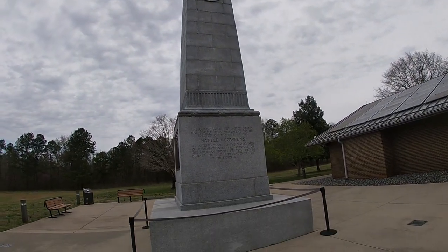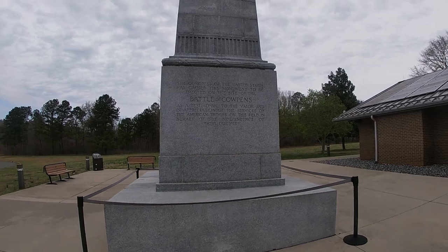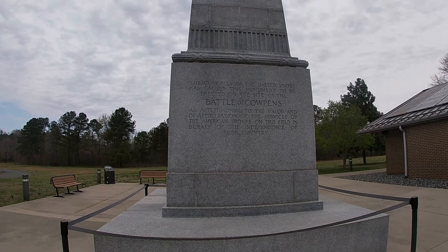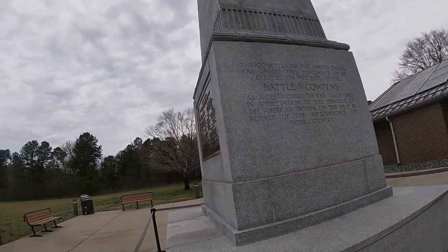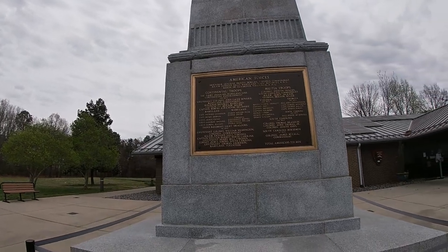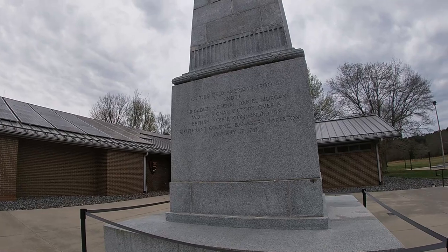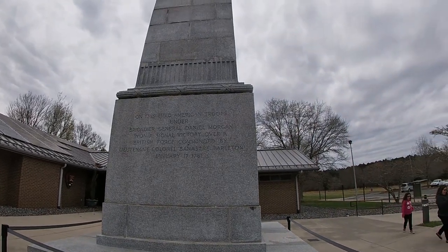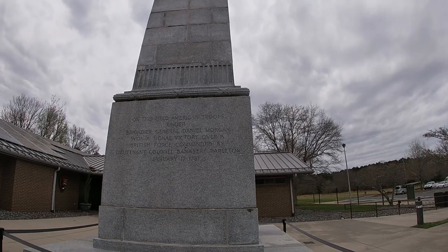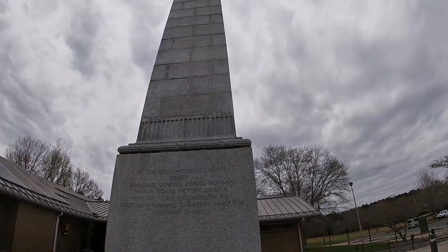There's this big tall monument here. It says: 'Congress of the United States caused this monument to be erected on the site of the Battle of Cowpens as a testimonial to the valor and in appreciation of the services of the American troops on this field on behalf of the independence of their country.' This was a Revolutionary War site. On this field, American troops under Brigadier General Daniel Morgan won a significant victory over a British force commanded by Lieutenant Colonel Banastre Tarleton — January 17, 1781.